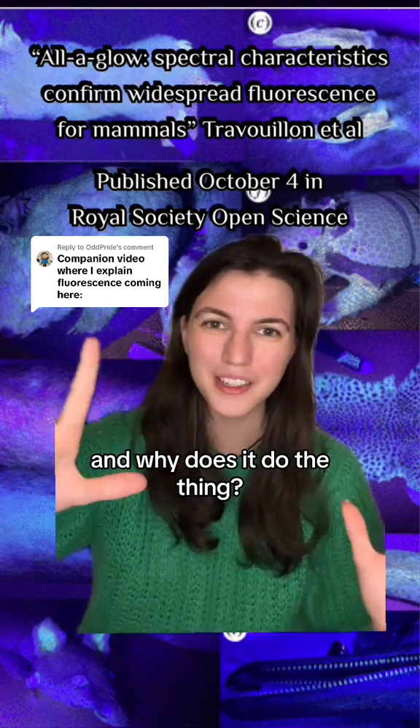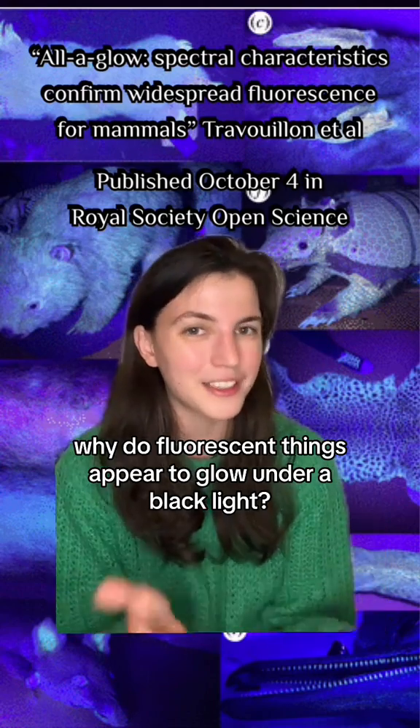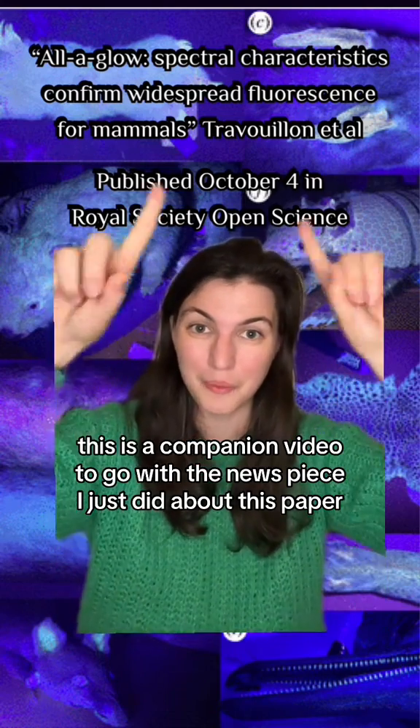What is fluorescence and why does it do the thing? Why do fluorescent things appear to glow under a black light? This is a companion video to go with the news piece I just did about this paper.